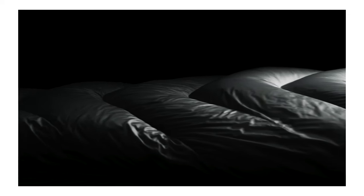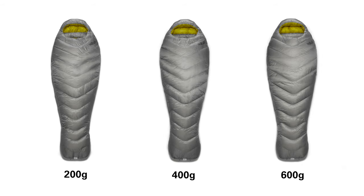The inner and outer fabrics of the Mythic range are a 7 denier super lightweight nylon. This allows the down to loft while keeping the pack size and the weight really low. We offer the Mythic bag in fill weights of 200 grams, 400 grams, and 600 grams.